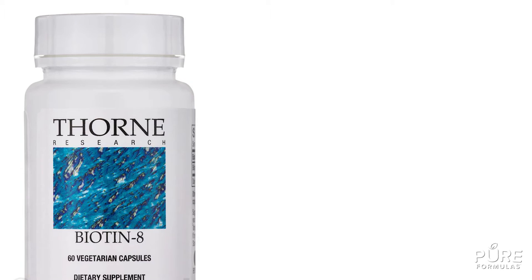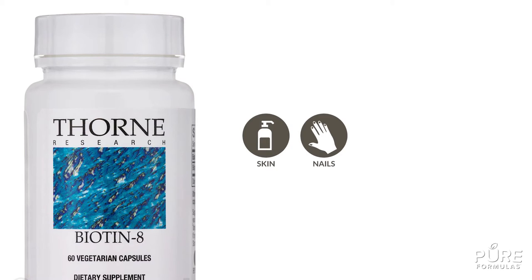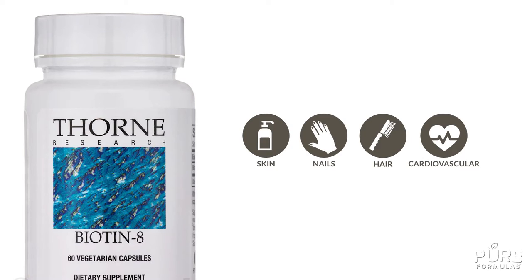Biotin may be helpful in supporting healthy skin, nails, hair and cardiovascular system. Biotin 8 has been made with superior ingredients to help the body absorb this supplement easily.